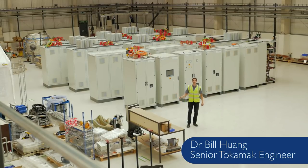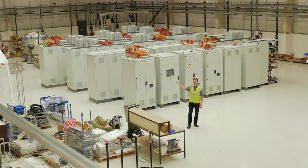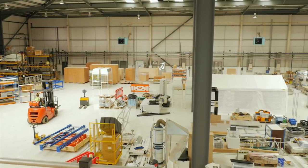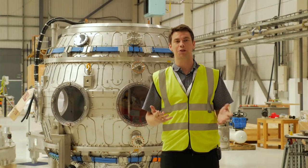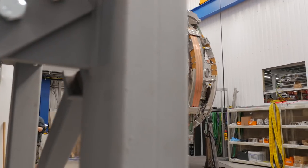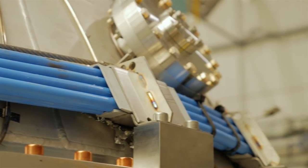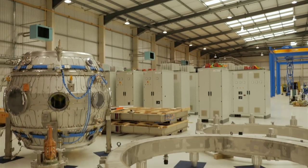We're here in the new Tokamak Energy building and behind me are the power suppliers for ST40, and here is the staging area for all of the equipment for ST40 for putting it together. A lot has been happening — we've been moving lots of things from our other buildings into here. Here we've got our ST40 device and we've taken off all the TF limbs, we've taken off all of the cores except the blue cores that you can see behind me, which are the pusher cores.